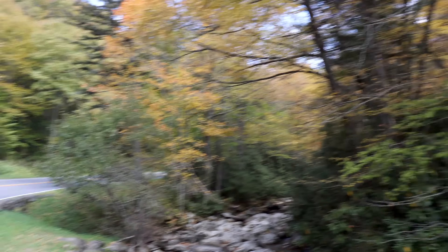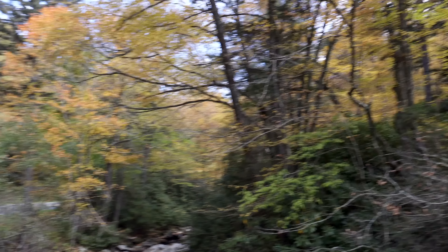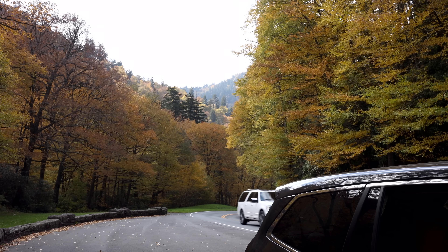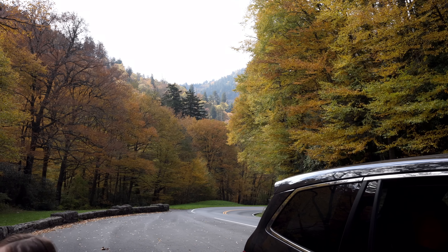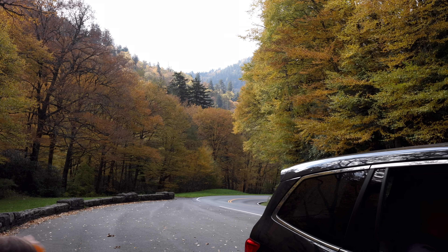I'm just loving this. Even though there is traffic right here and it's a little bit busy, it's beautiful out here. I don't know if you can see, but the way the sun's hitting the mountain back there and all the fall colors — I love the Smoky Mountains. This is beautiful.